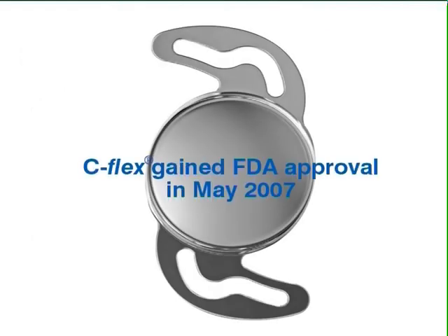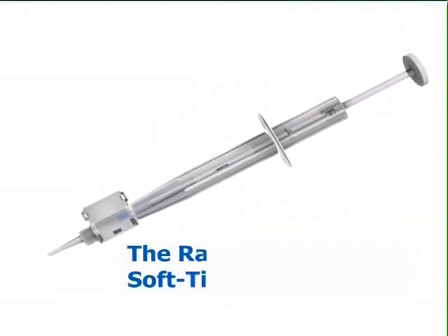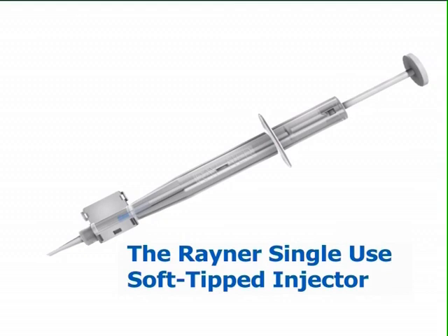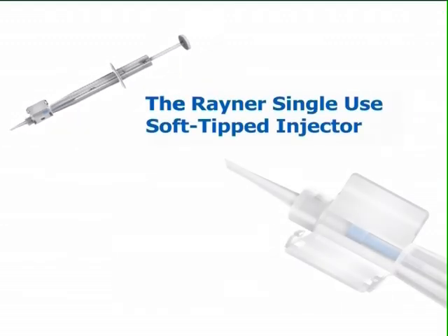In May 2007, Rayner gained FDA approval for C-Flex, and became the first non-American manufacturer in over two decades to gain FDA approval for an IOL. The Rayner single-use soft-tipped injector is designed for the safe and effective implantation of C-Flex and indeed of all Rayner injectable IOLs.